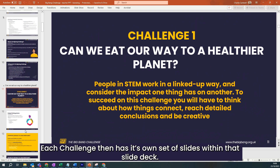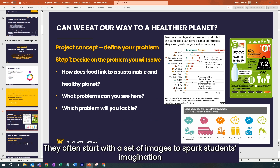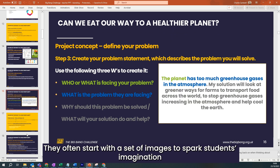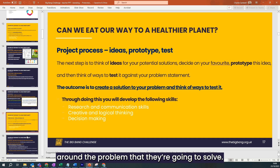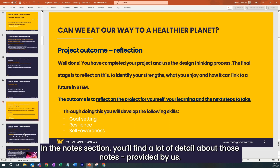Each challenge then has its own set of slides within that slide deck. They often start with a set of images to spark students' imagination around the problem they're going to solve, and in the notes section you'll find a lot of detail provided by us.